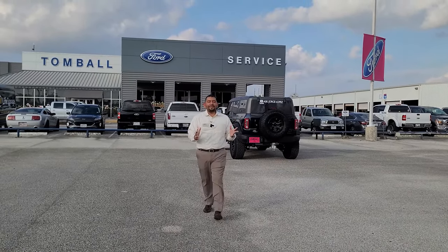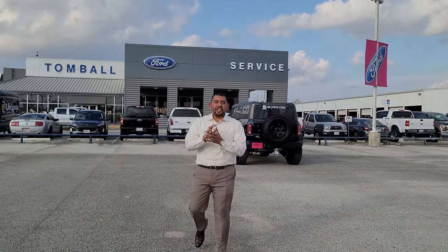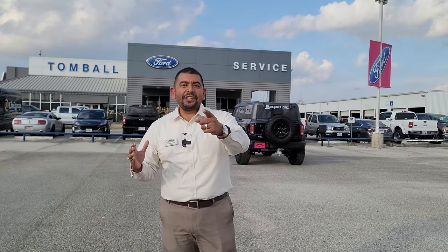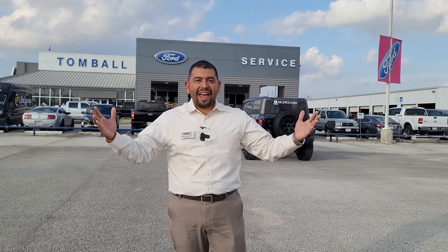In today's video we are talking about the Maverick. The Maverick is the newest, hottest compact truck there is right now. Stay tuned, let's talk about the 2022 Ford Maverick.